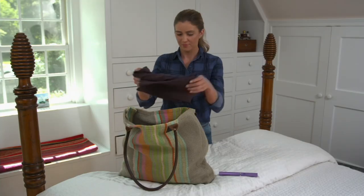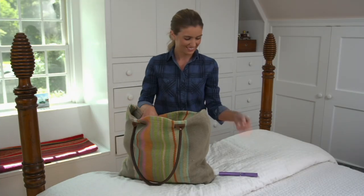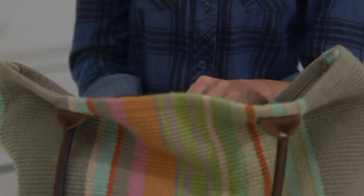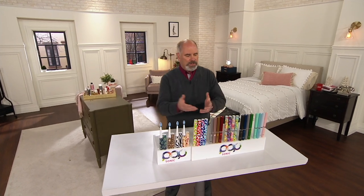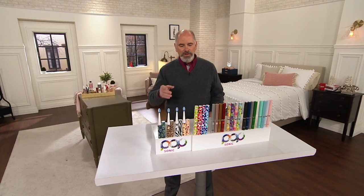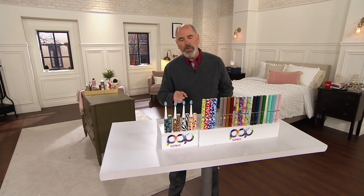Popsonic is a company that is not only a technology company, they're also a design firm. They're a fashion company. So they thought, what's more personal than a toothbrush? So they kind of reinvented the wheel.